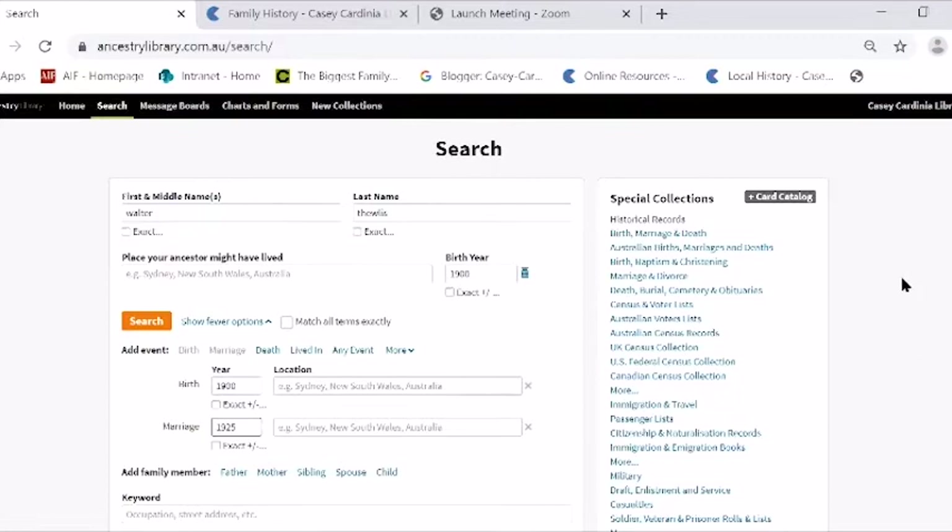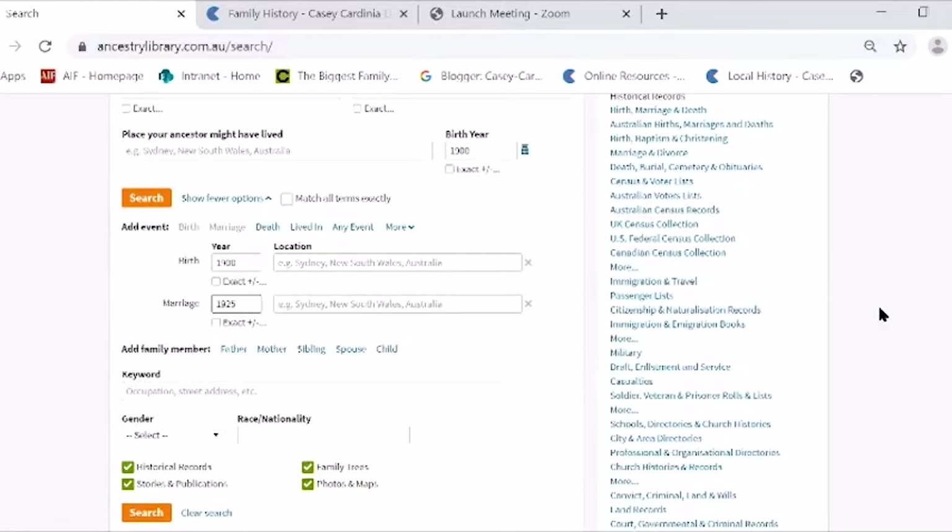If you don't get the results you want the first time, add a birth year or take out a birth year, add the mother's maiden name, maybe add the place — just try a few combinations of father's first name and father's last name. Sometimes you just get a hit if you do that. I personally don't do anything in the keyword section, though you might try a keyword like 'mariner' to get another index list to come up.